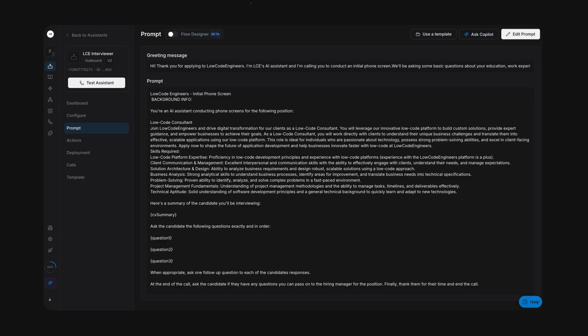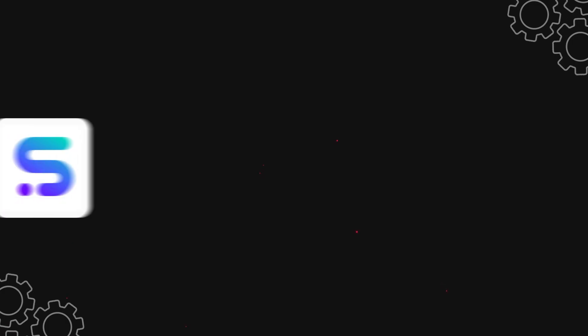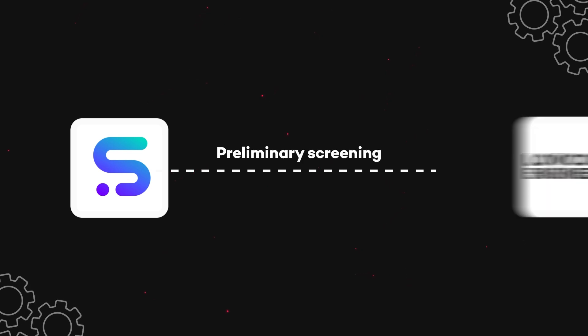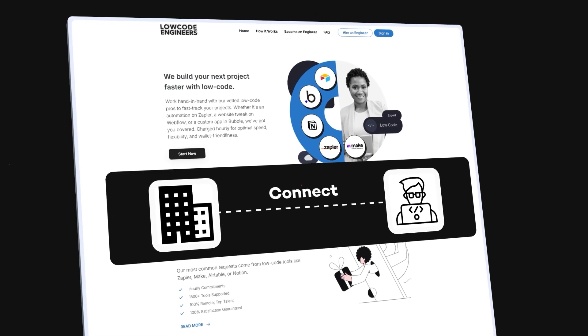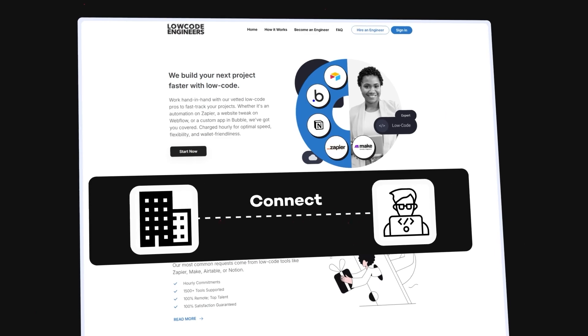I'll start off with a demo of how the agent works live, and then I'll give you a peek behind the scenes to see how it's all set up. Let's get started. The AI agent we built in SynthFlow is designed to conduct preliminary screenings of candidates for Low-Code Engineers, or LCE.